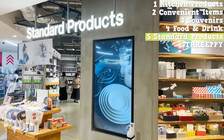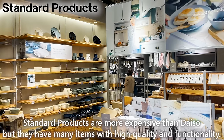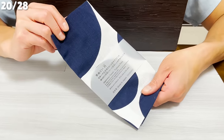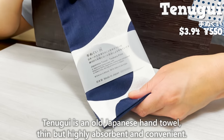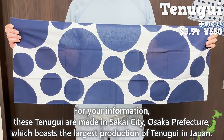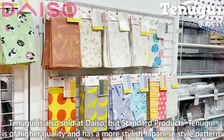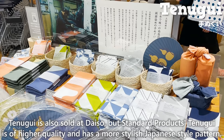Let us introduce you to Standard Products. Standard Products are more expensive than Daiso, but they have many items with high quality and functionality. First, we would like to introduce Tenugui — an old Japanese hand towel that is thin but highly absorbent and convenient. These Tenugui are made in Sakai City, Osaka prefecture, which boasts the largest production of Tenugui in Japan. Standard Products Tenugui is of higher quality and has a more stylish Japanese-style pattern than what's sold at regular Daiso. There are a variety of patterns available, so please purchase one as a souvenir of Japan.